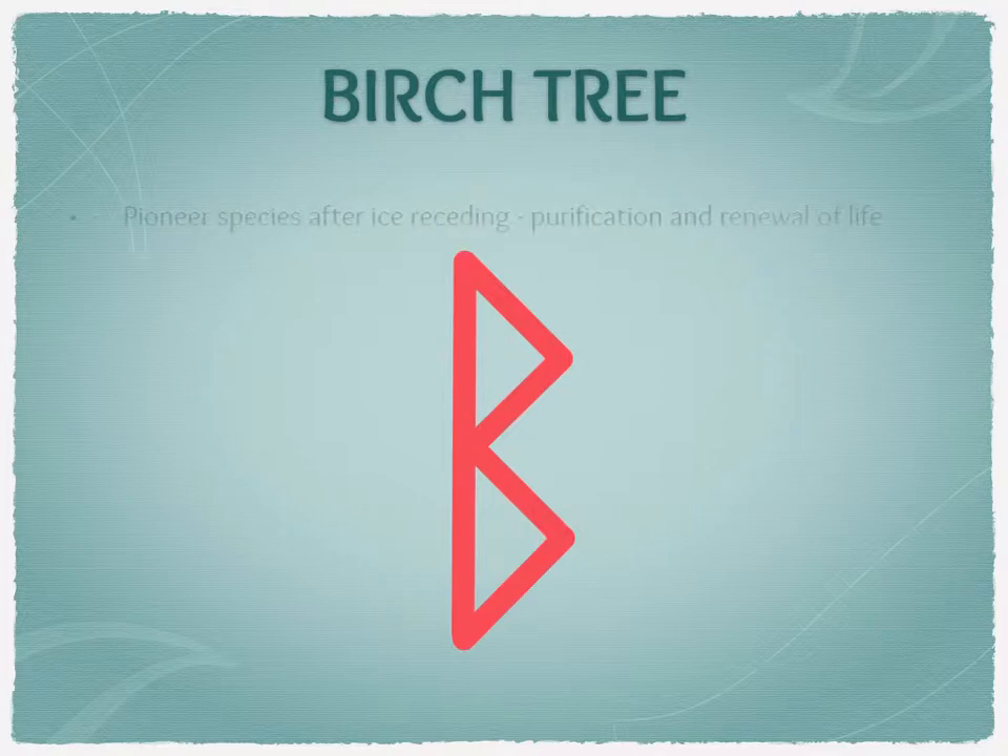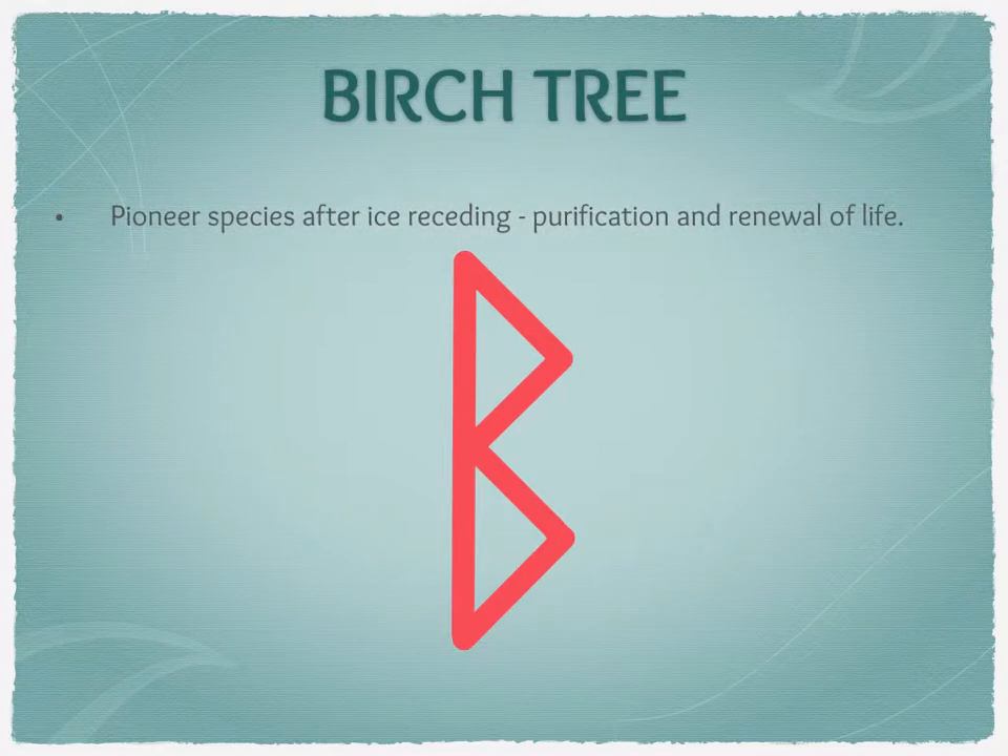The birch tree is a really interesting tree. After the ice sheets receded after the ice age from Northern Europe — particularly Scotland and the Northern UK as well as the Nordic countries — this was the first tree that took root on the flat plains, almost like a tundra. So it is often seen as the tree of purification and renewal of life, and the start of new life after the last ice age.